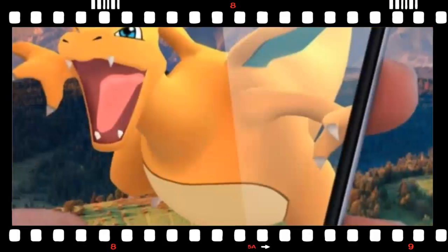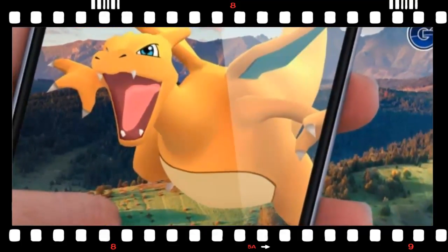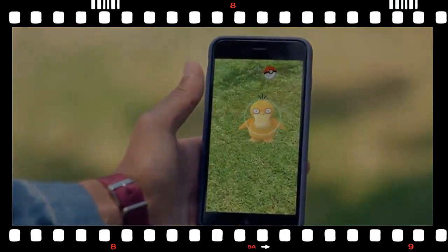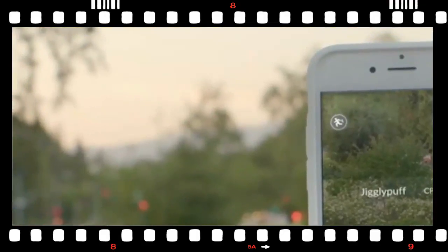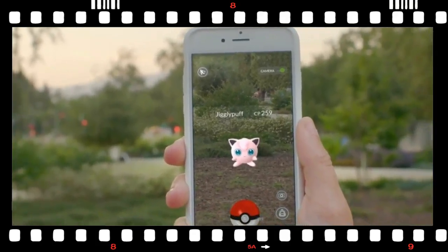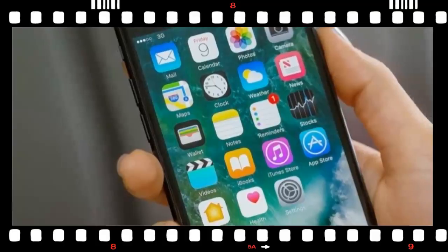Pokemon Go on iOS now supports Apple's ARKit framework for improved AR mechanics. Niantic Labs and the Pokemon Company, the entities behind the hugely successful Pokemon Go game, have announced a new set of features coming to iPhones. They are collectively called AR Plus and are made possible by leveraging Apple's ARKit framework, which debuted in iOS 11.